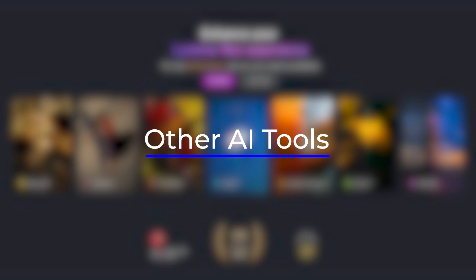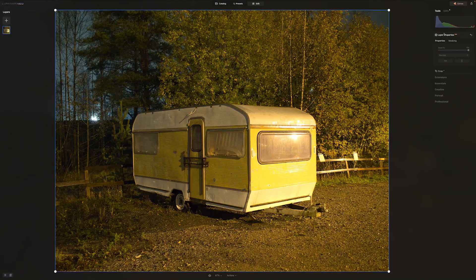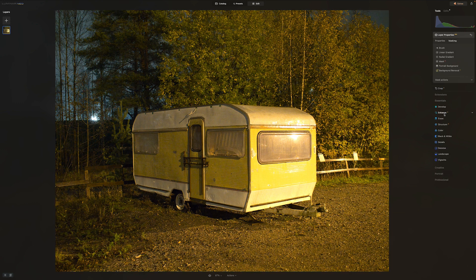There are also some other AI tools in Luminar Neo that do not need to be purchased separately. Layer properties has the Mask AI tool. In Essentials there are Enhance AI and Structure AI. In Creative there are Relight, Sky, and Atmosphere AI. The Portrait section has Portrait Bokeh, Face, Skin, and Body AI. I will be making videos about these during the spring — it will be interesting to see how they fit my workflow and style.